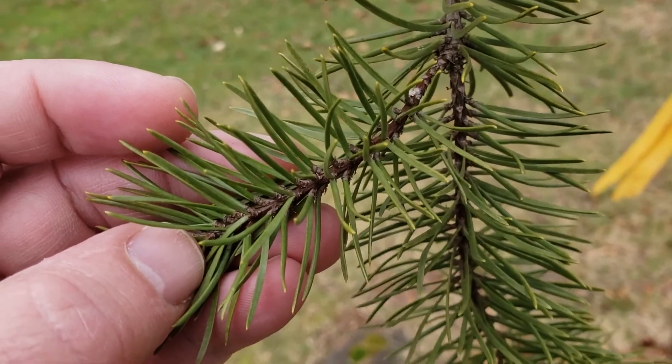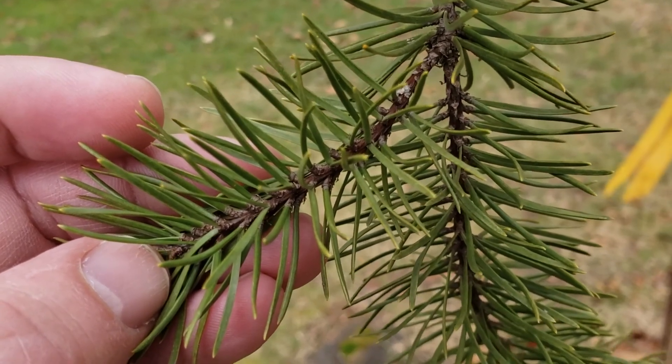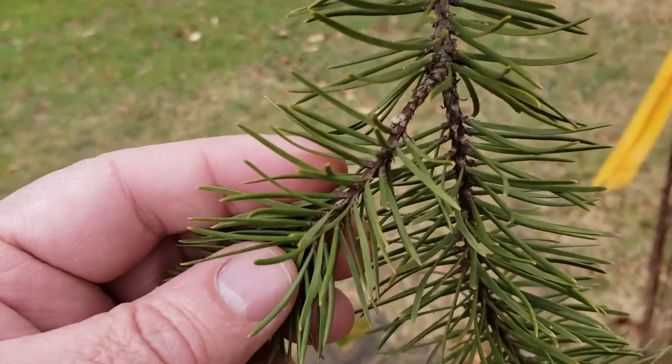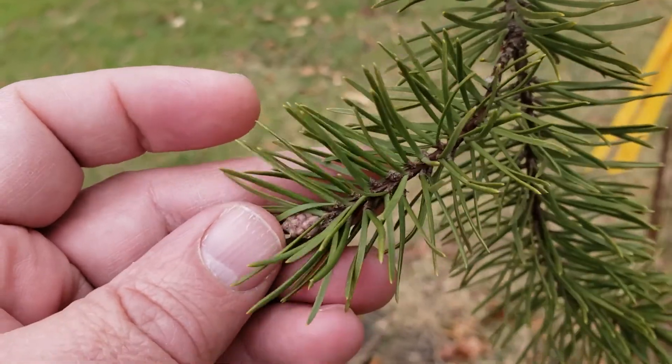Jack pine is an evergreen conifer that has two needles per cluster. As you can see, these needles are quite short, typically held in sort of a V arrangement, and the needles may also be somewhat arced, almost like a bow.